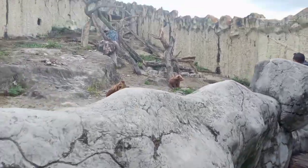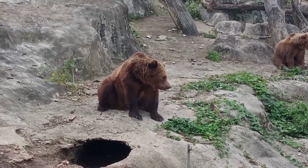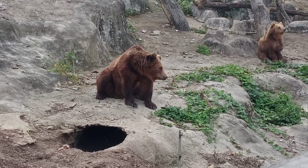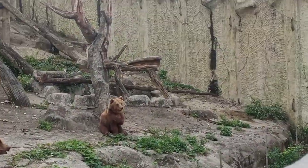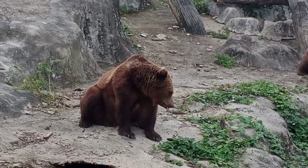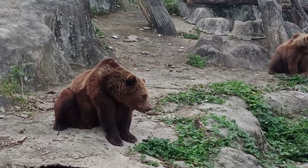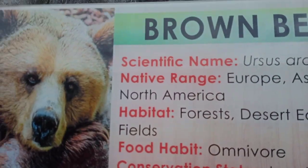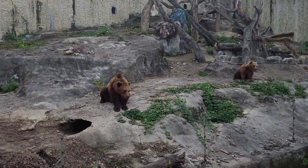Bears! They look so big — really big. This one is scratching himself. These guys look not friendly. Grizzly bear, brown bear. Okay guys, read it by yourself, I don't want to read it. Hi bear!